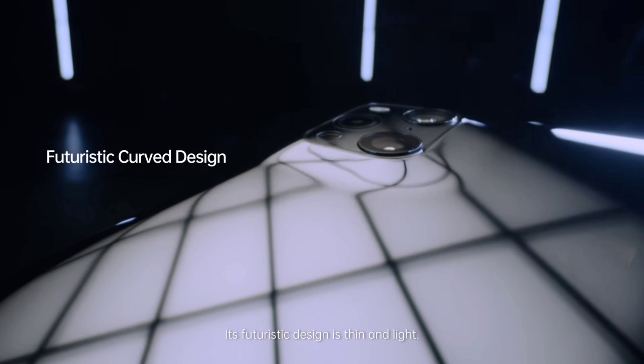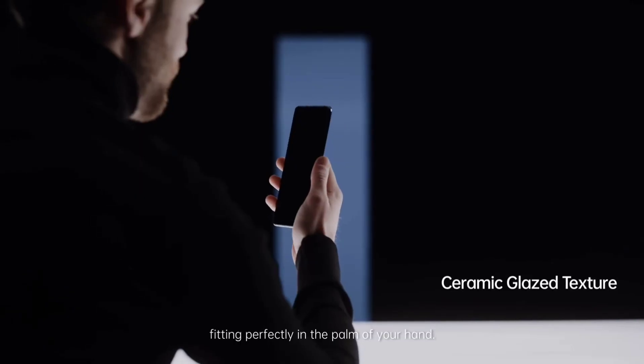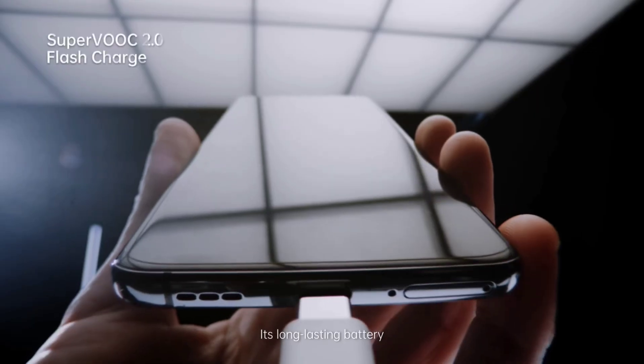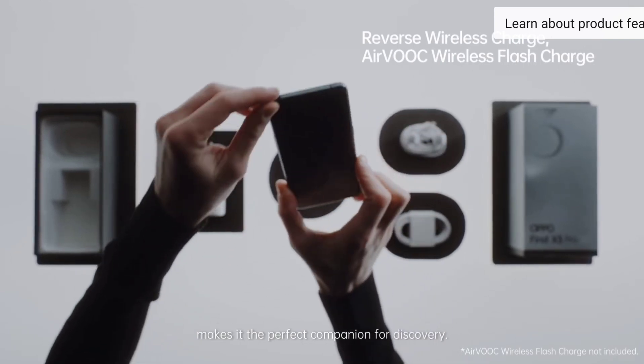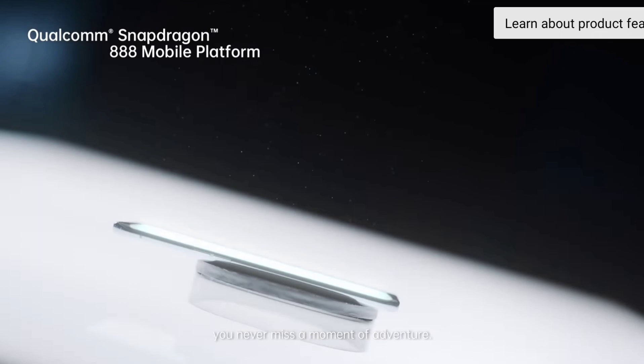Its futuristic design is thin and light, sleek and seamless, fitting perfectly in the palm of your hand. Its long-lasting battery makes it the perfect companion for discovery, and super-fast charging ensures you never miss a moment of adventure.